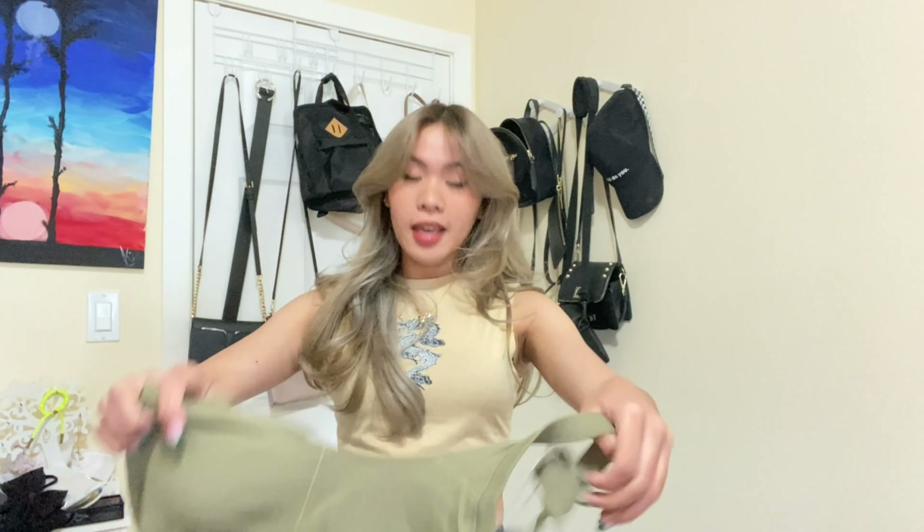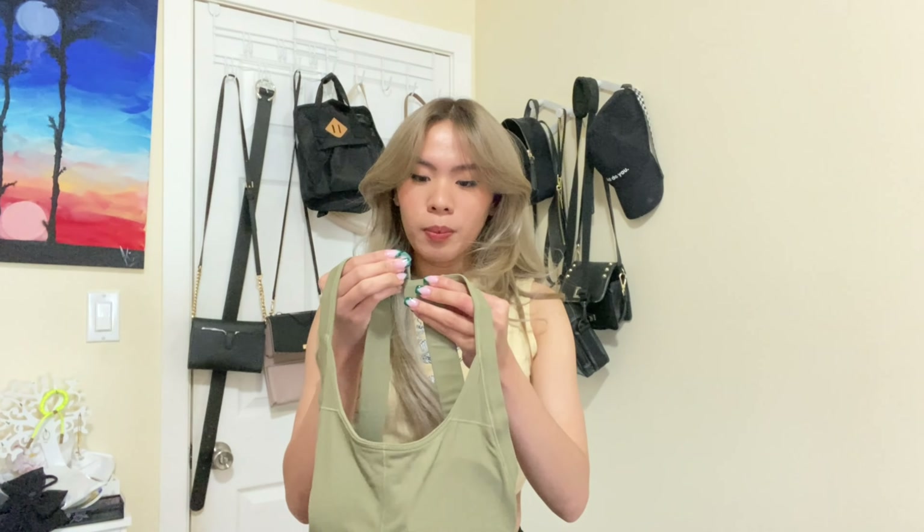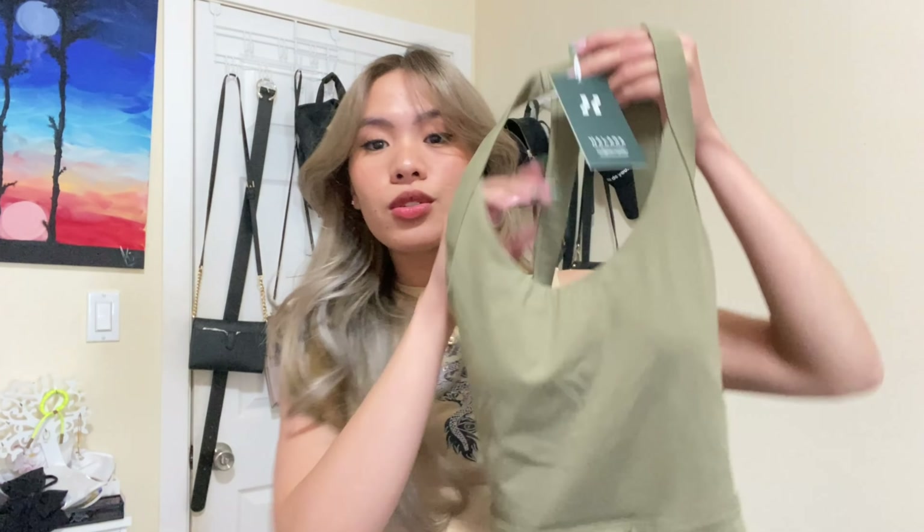I got two dresses and two leggings. I'll show you all of them. Both dresses are the same style — just different colors. Same with the leggings — same style, different colors. Here is the first dress.